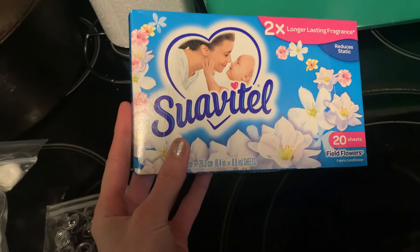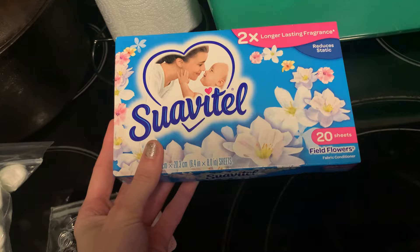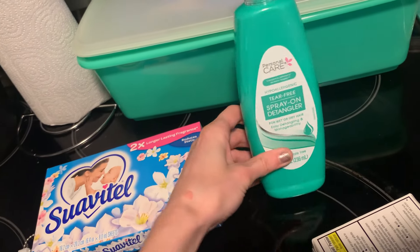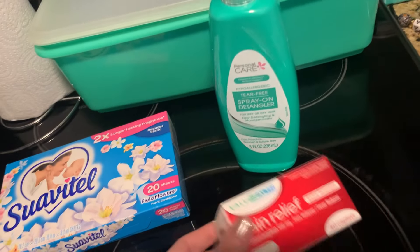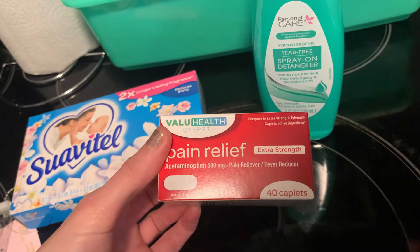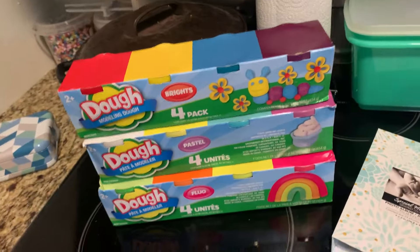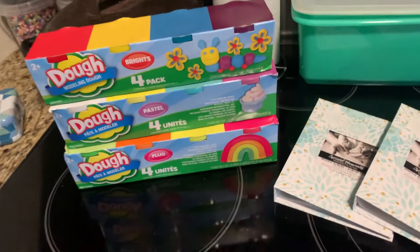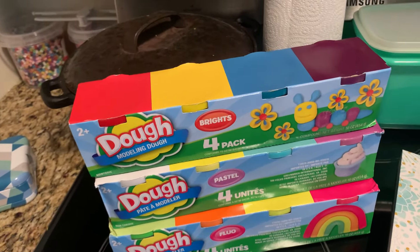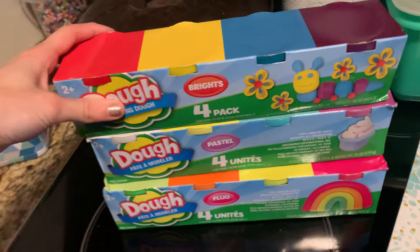I picked up a thing of dryer sheets — Suavitel, 20 in there. I still have some, so this should be all I need for the month. Also picked up some personal care spray-on detangler. Really thick hair, so I need that to detangle sometimes. Then this Tylenol Pain Relief — you get 40 in there and it's 500 milligrams. We needed more Play-Doh because Mason got a hold of all our Play-Doh, ripped the tops off, and they dried out. So I picked up a package of every color they had. I got the Dollar Tree brand because they work just as good.